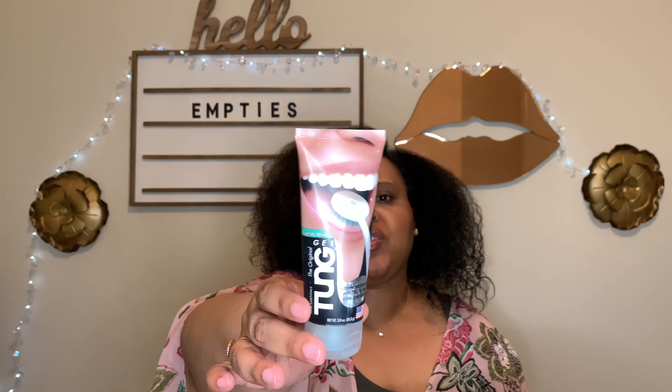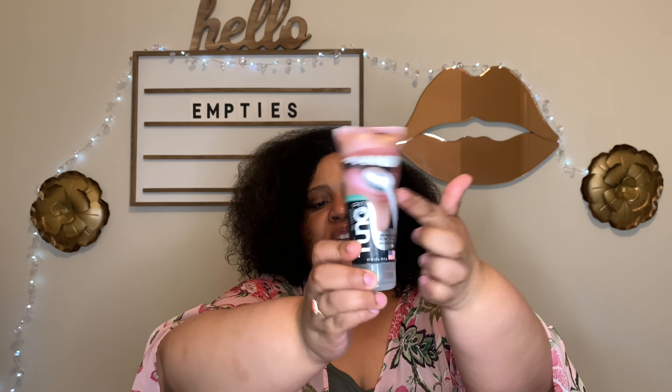This is the tongue gel — I use this to clean my tongue. I like it, but I feel like I need their specific brush to make it work best. Now I'm using the Aura Gel tongue scraper, and I feel like this gel doesn't work as well with that scraper. So I'm going to purchase their brush, try it, and then make my decision.